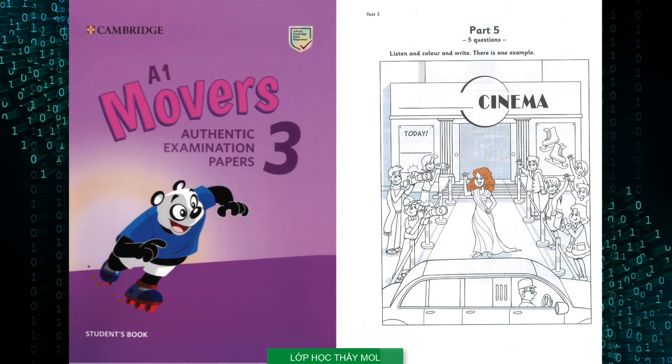Now you listen and colour and write. One. There are people taking photos of the film star. Yes, they've got big cameras. Can you see the man in the scarf? Yes, I can. It's very long. I'd like to colour that. What colour would you like to do it? How about grey? Yes, that's a good colour. Do that. OK.